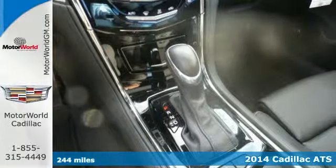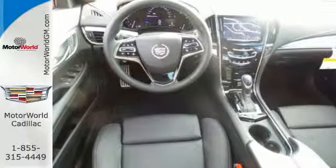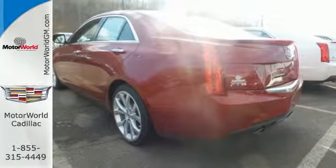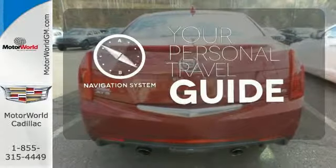Standard features include climate control, power front seats, a multi-function steering wheel, Bluetooth and Bose premium sound. It also includes multiple airbags, stability and traction control, and an emergency communication system. It comes with a navigation system to easily guide you to your destination.